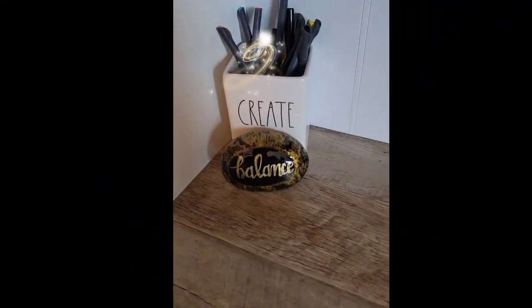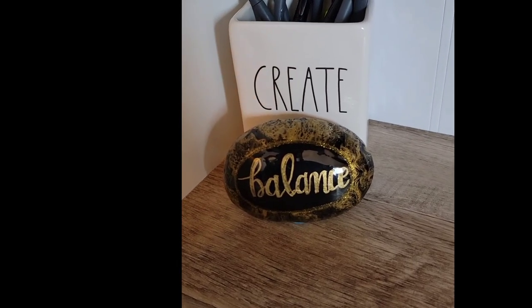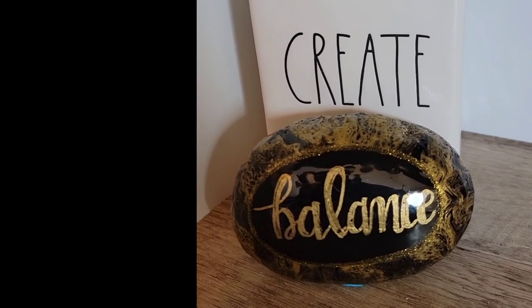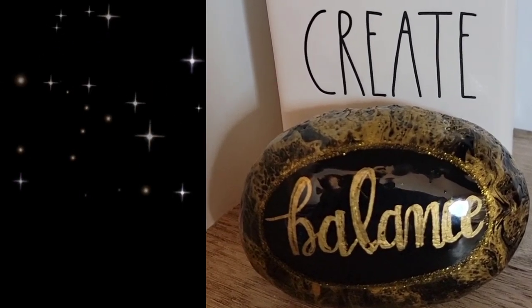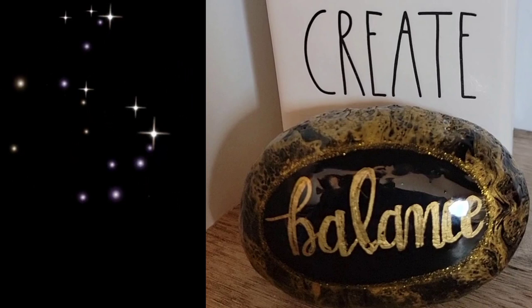To finish things off, I wanted to show you that I found the perfect spot for my word of the year rock. It's right next to my pen holder that says 'create,' and my word of the year is 'balance.' So it's in a very visible spot to keep reminding me to create balance in my life.